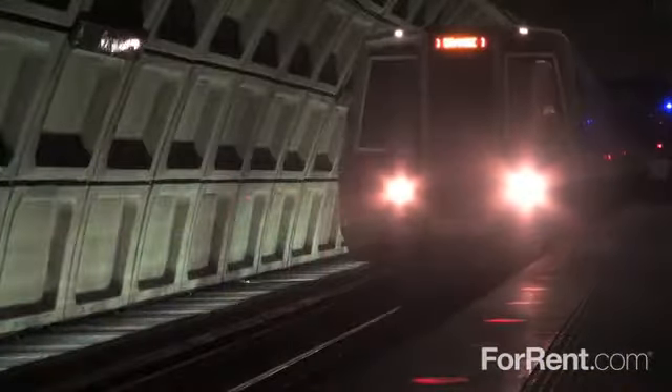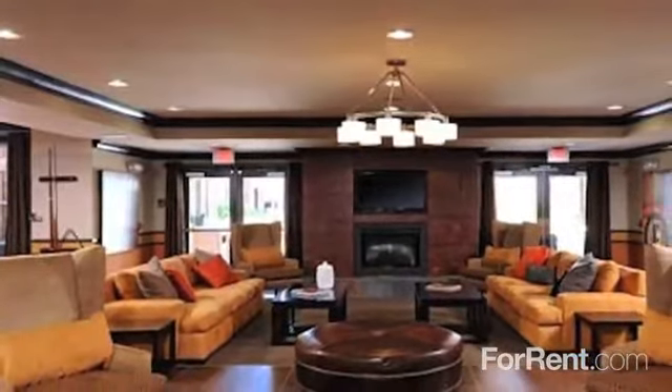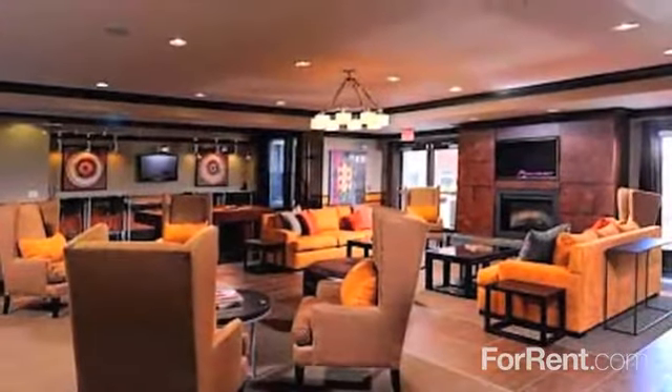We're located right on the metro's yellow line to make commuting simpler than ever. The Courts at Huntington Station is elegantly styled and bursting with great features — just the kind of community you've been searching for.